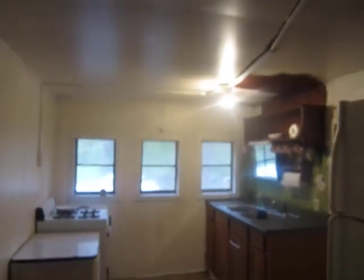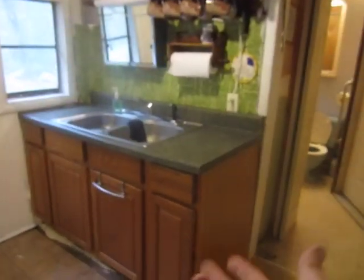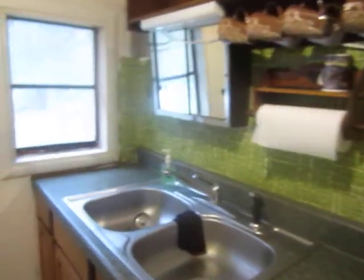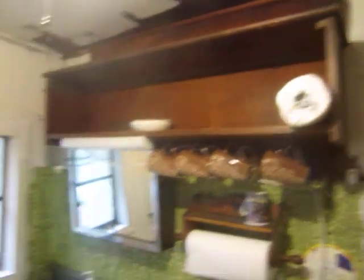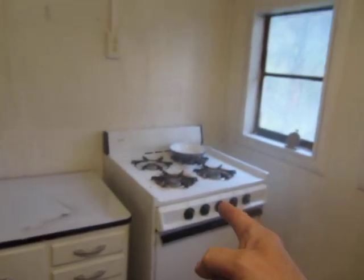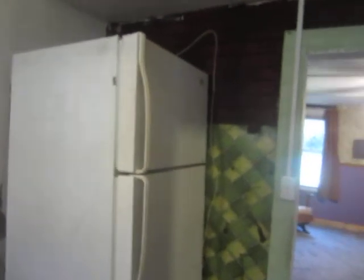Here's the kitchen. Look at this — we've got brand new kitchen cabinets, brand new countertop, double stainless steel sink, shelving, and the propane stove, this little antique here. We've got our Frigidaire making my ice cubes.